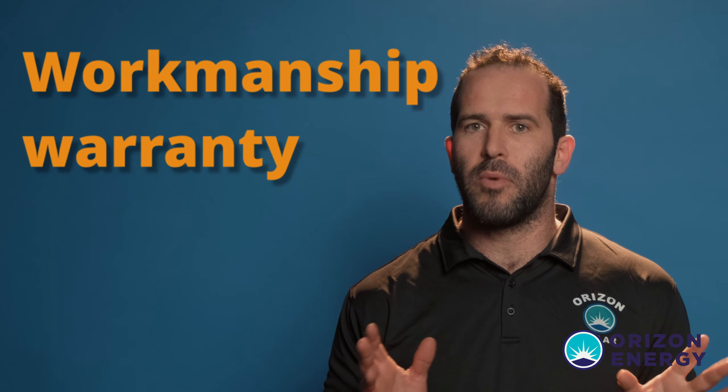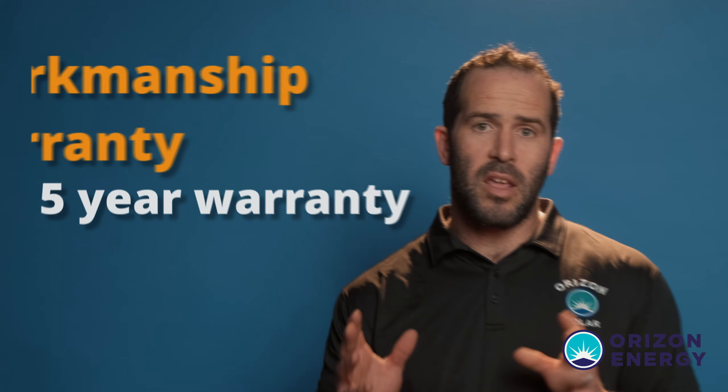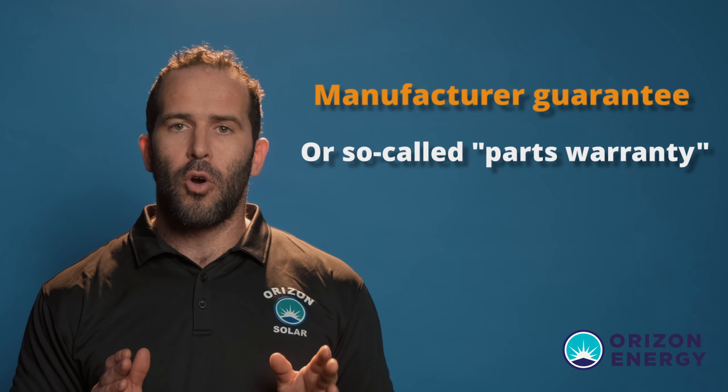The first one: at Horizon Energy we guarantee a workmanship warranty — that's a five-year warranty. Meaning if our installation crew failed in any way, which might have caused a leak to your roof or anything went wrong with the equipment, rest assured we'll own up to that. We'll take care of the repair, the cost of the repair, and put you back in the good place you were before.